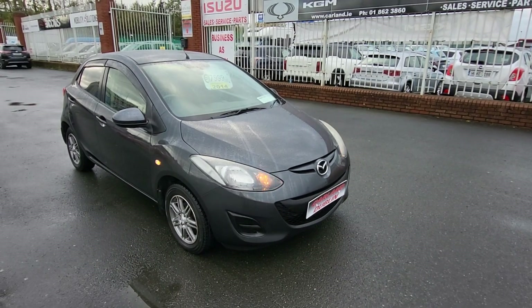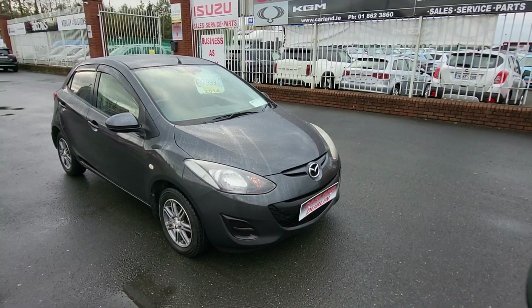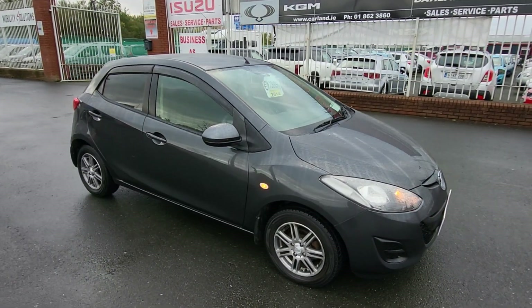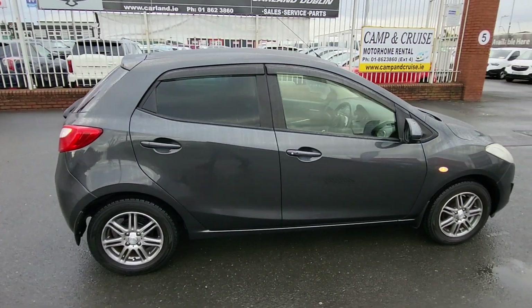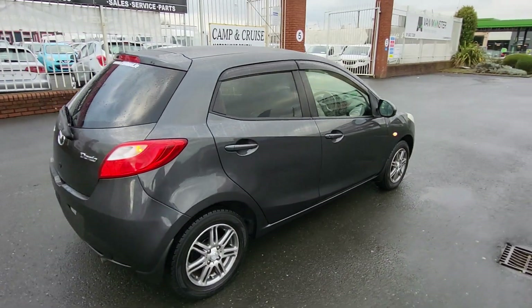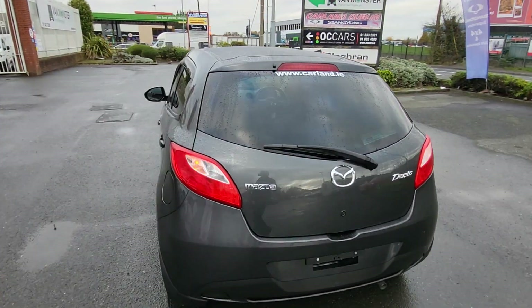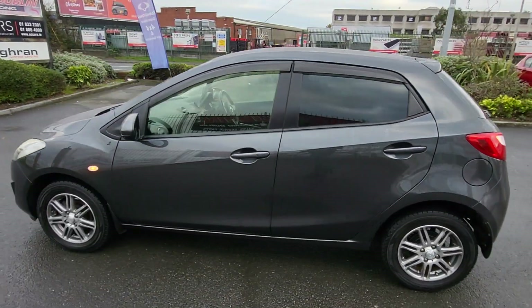Hello, good afternoon everybody, welcome from Carland Dublin here on the airport road, North County Dublin. Quick walk-around video today of this Mazda Demio 1.3 petrol manual transmission, finished in a metallic slate grey. It has 15-inch multi-spoke alloys, rear privacy glass, rear wiper — good spec. Comes with two years Carland warranty, fully valeted, fully serviced.